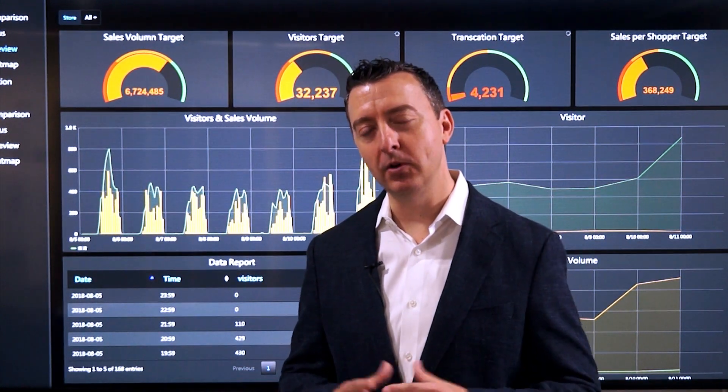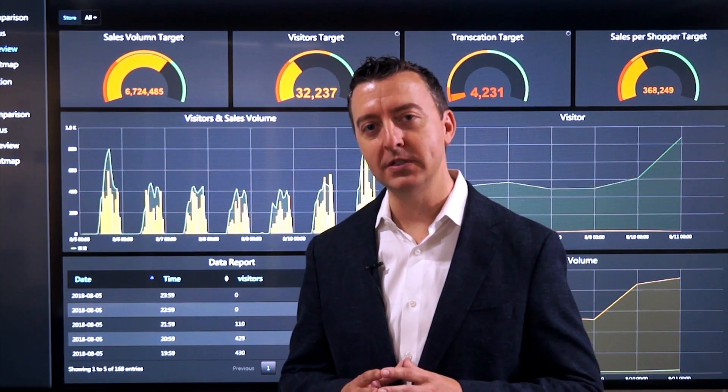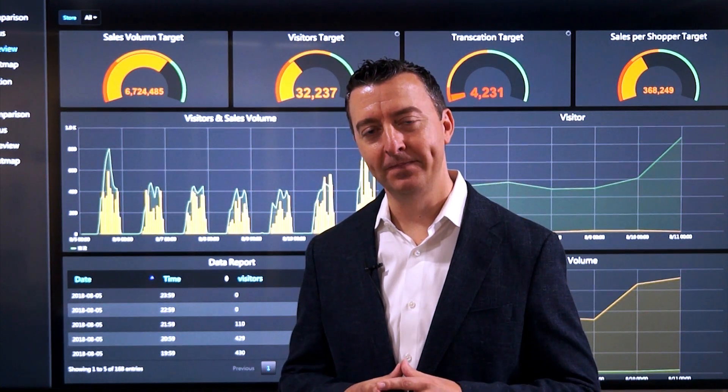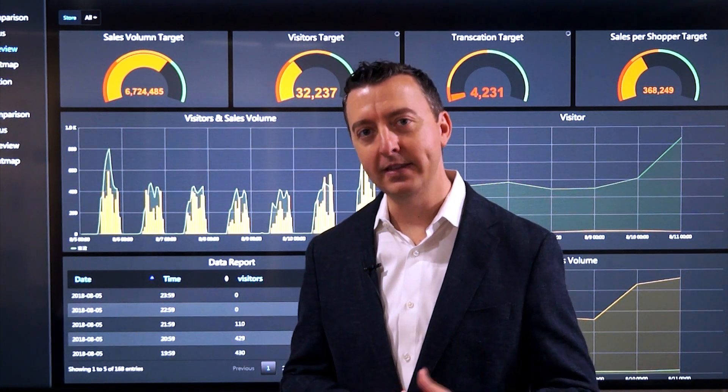If you're interested in learning more about Advantech's solution-ready packages, please join us November 1st and 2nd at the IoT Co-Creation Summit in Shuzhou, China. We'll have the Situation Room on display, as well as our other 30 SRPs. Thank you.